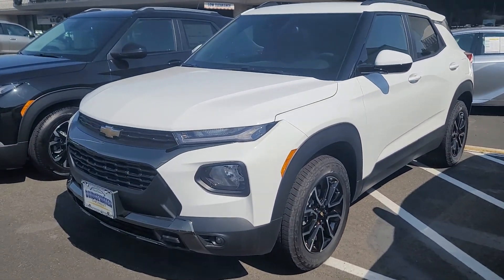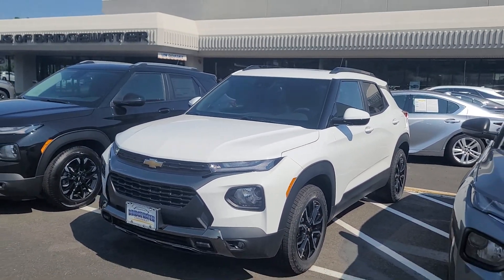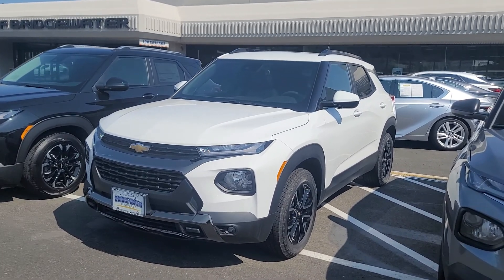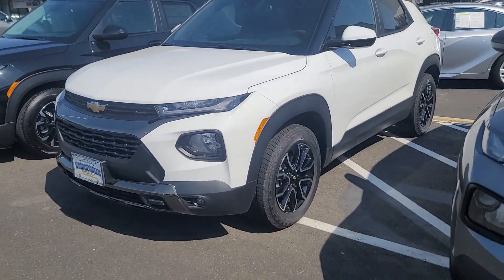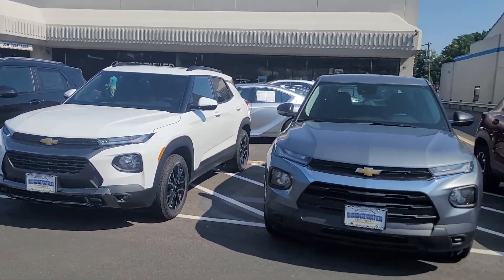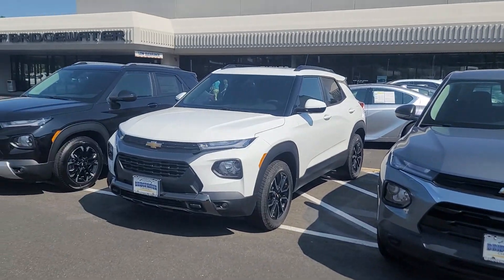And then I have this, which is the king trim of all Trailblazers. This is the Active. It'll definitely outstand all the Trailblazers sitting next to it. As you can see it looks the most fierce, most sportiest.